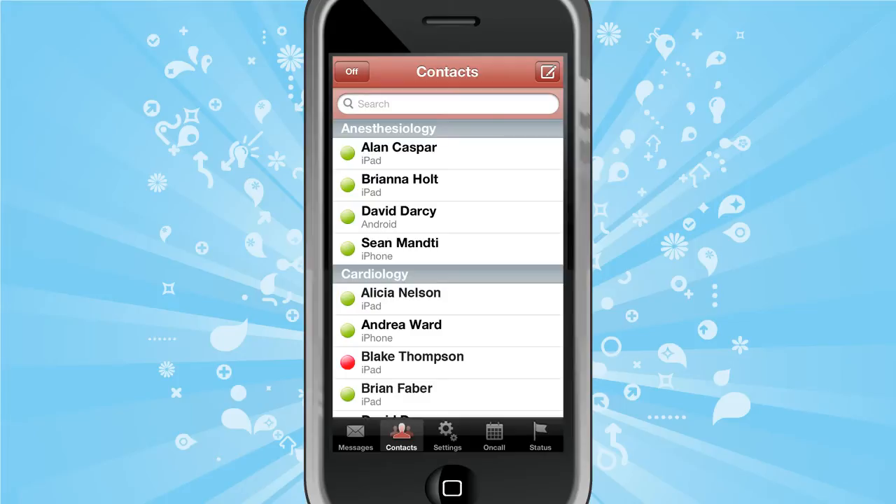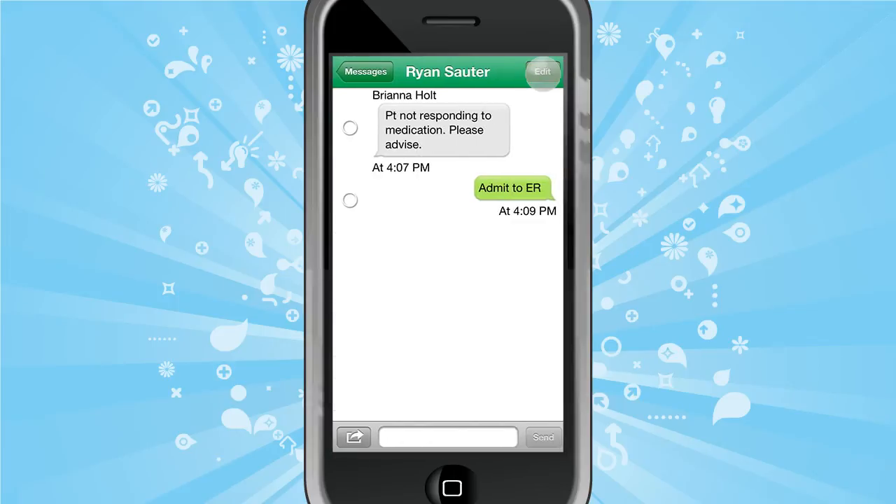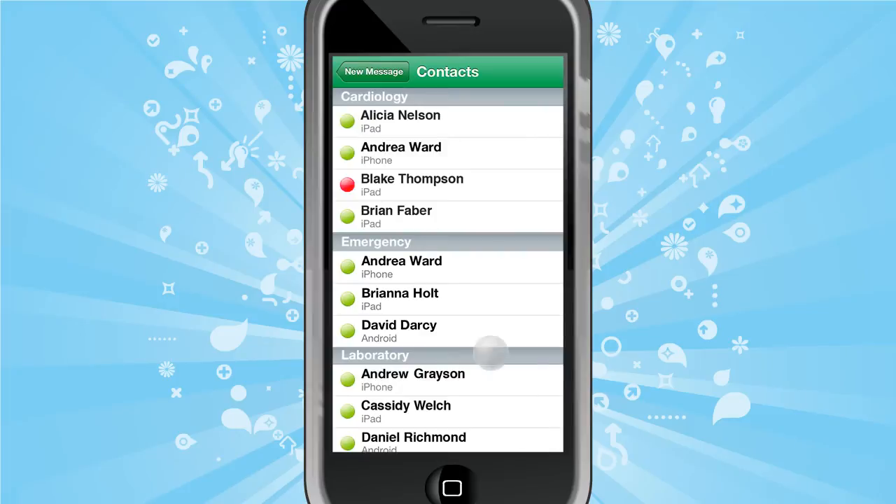When unavailable, users can turn off the app to stop receipt of new message notifications. Users that are off are indicated by a red LED in the contacts list. Users can quickly and securely forward messages to other contacts or groups of contacts.